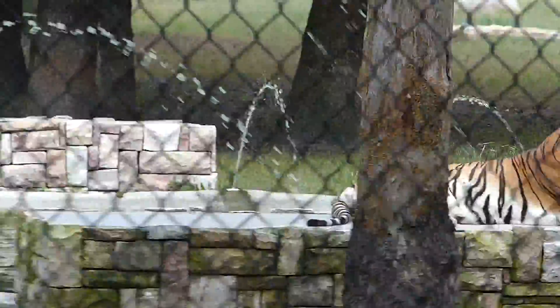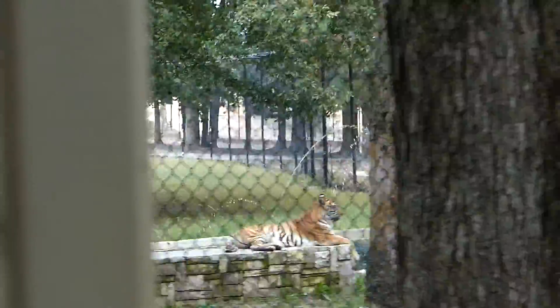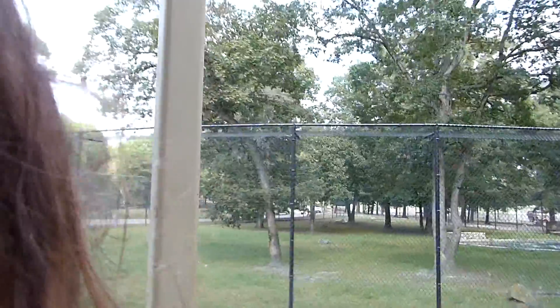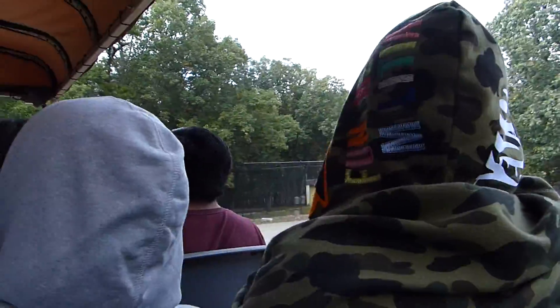Out in the distance over there, hiding behind a tree — we'll get closer to it later. Now, as we come around this curve right here, on your left-hand side, you'll be able to see two of our Siberian tigers.